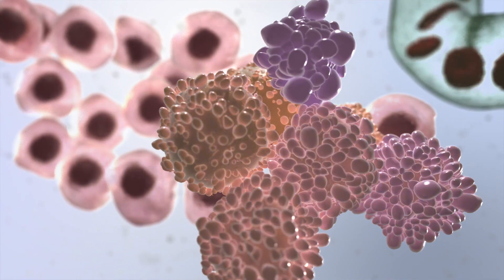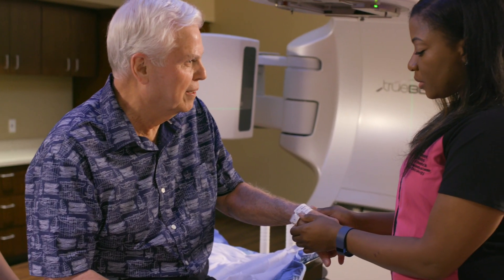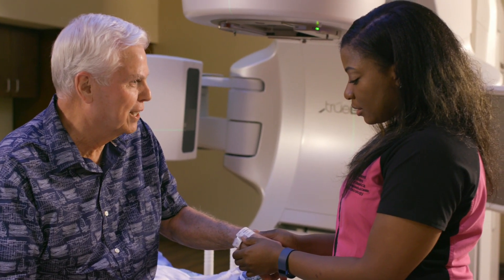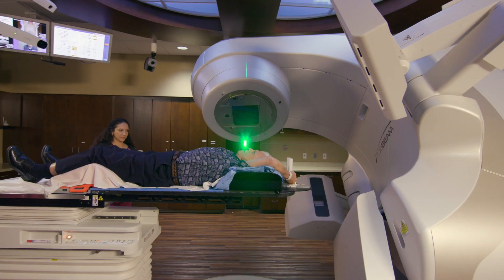For stage three or stage four disease, it's often a little bit more complicated. You would often need upfront therapies with chemotherapy, radiation, hormone therapy. We would use those first and then consider surgery in the future if there was something still left over after that treatment.